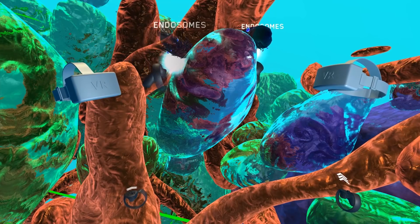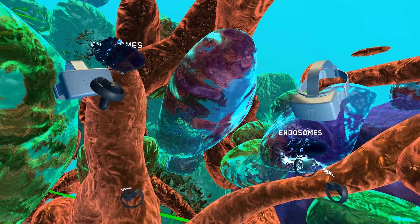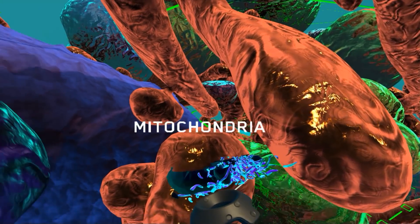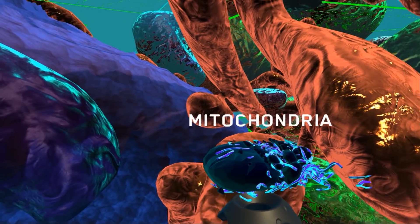We believe that our virtual reality approach can allow scientists to be much more collaborative, being immersed in their own data simultaneously across the globe. If we can give them VR systems that allow them to do that, we can hopefully accelerate the discovery process.